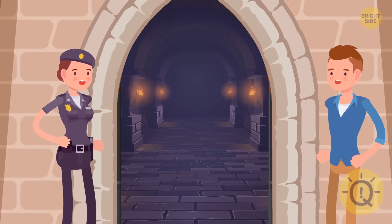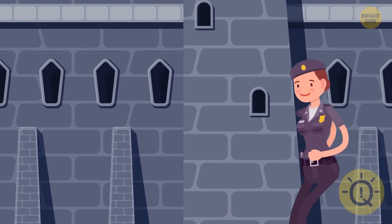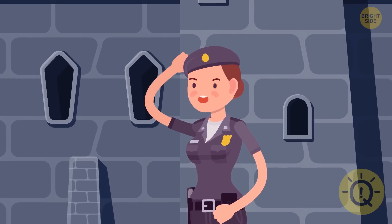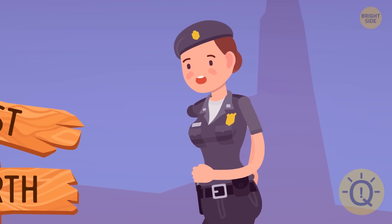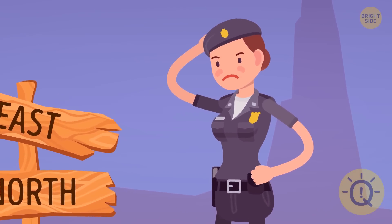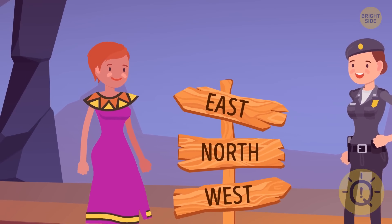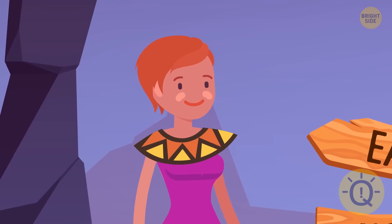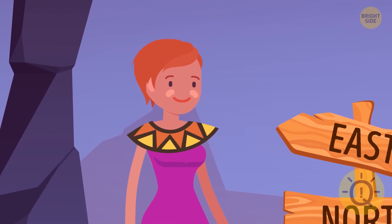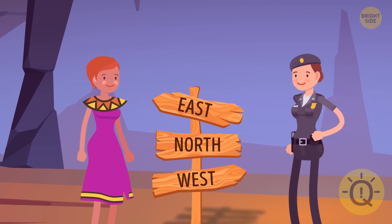The guys opened the gates and entered the city. Alex had a map, so he ran away to find the treasures and left Tina alone. She noticed a three-way road pointing to the north, west, and east. Tina didn't know where to go. Suddenly she saw a lady — local citizens always reply truthfully but answer only one question if talking to a stranger. What should Tina ask to figure out the right direction?